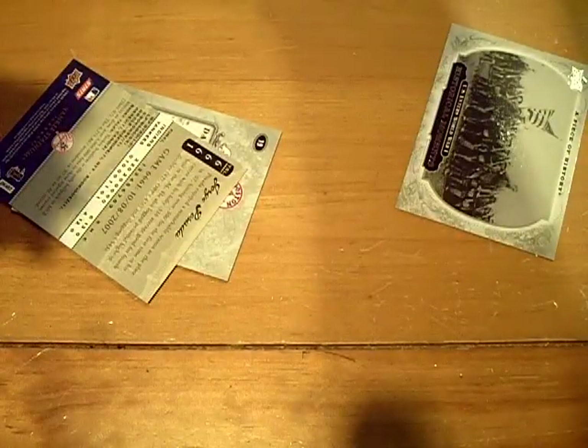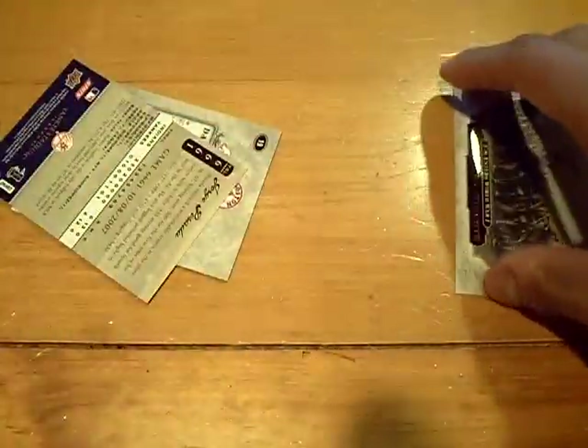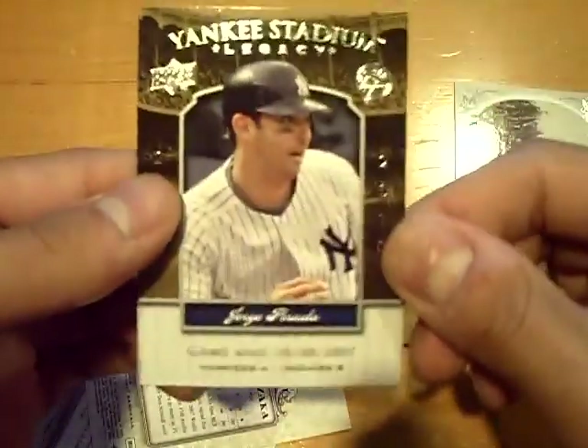And there's the jersey on the back — pretty cool. So that'll get randomized off. And that is the box. There was also a Yankee Stadium Legacy of Jorge Posada in that box. That's the box — we'll be back. GSN Cards is out.